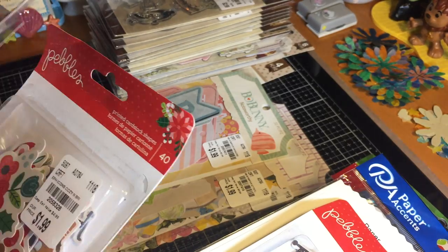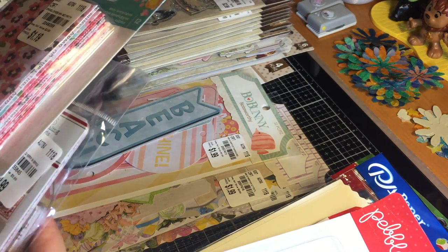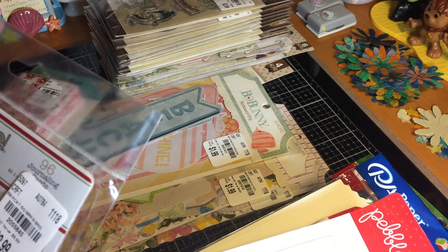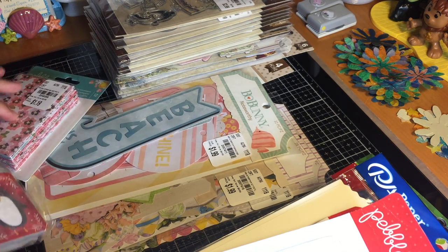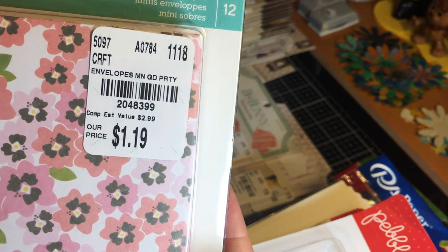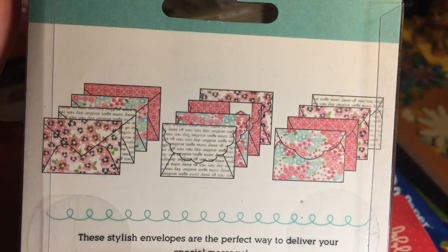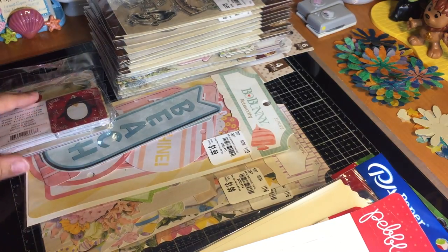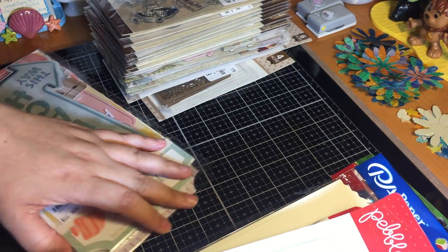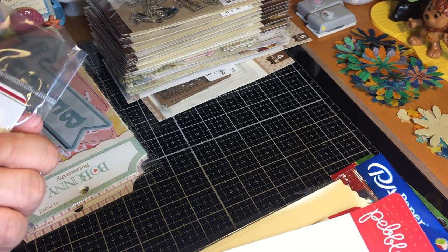I got two of those. Then there are also these by Pebbles — mini envelopes. Oh my gosh, you get 12 mini envelopes in the pack. I thought these would be fun for journaling, junk journals, art journals, or envelope-style projects. They are really tiny — I'm liking those a lot.